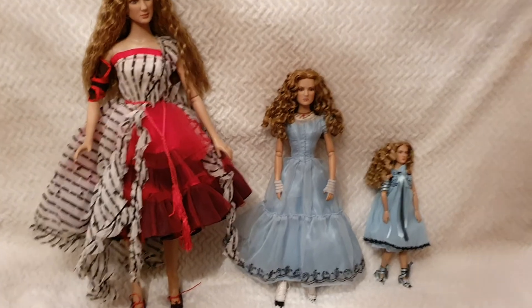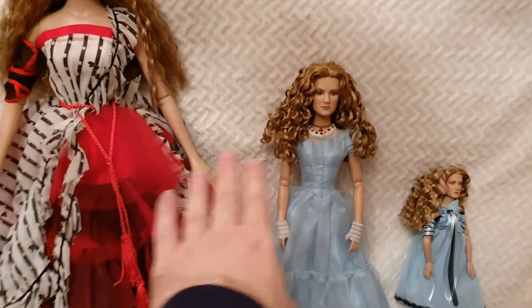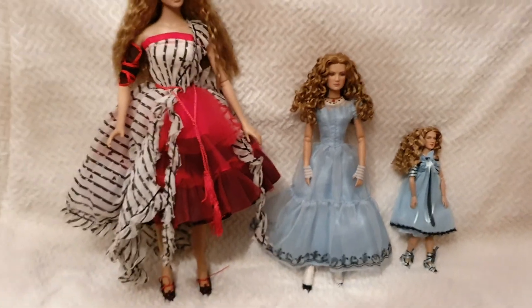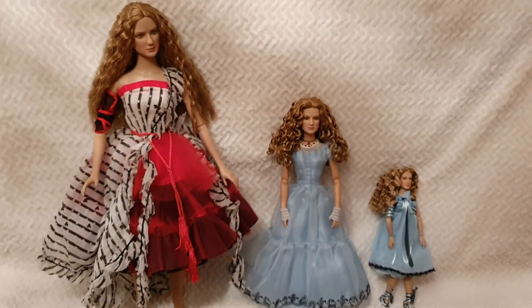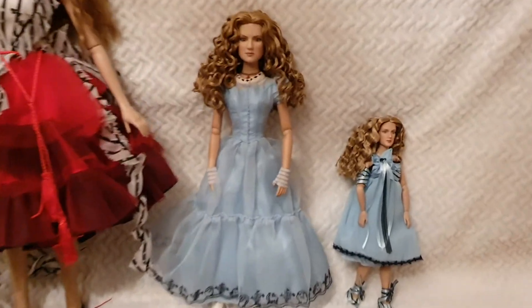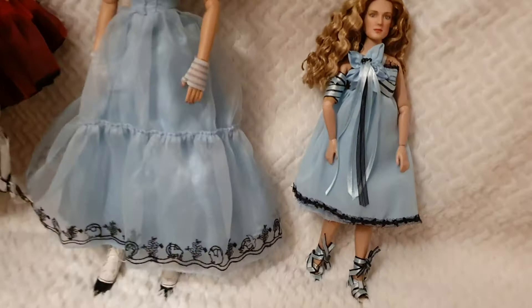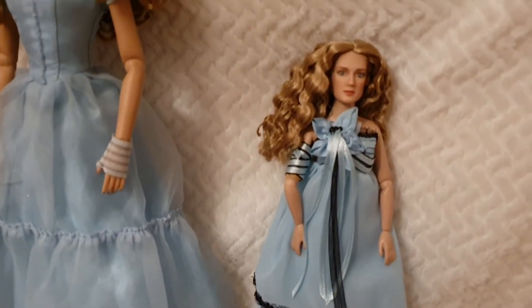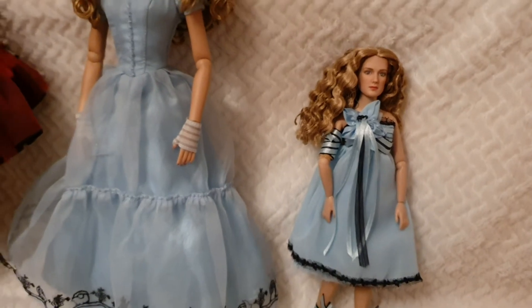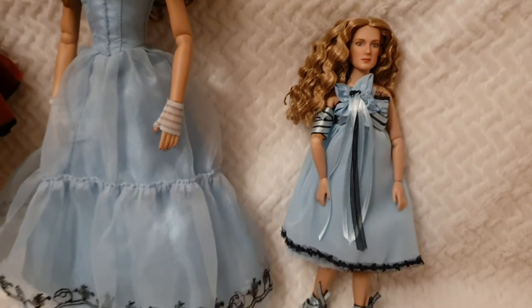Those dolls would be the same height as this 16-inch one. This was just to give you a size comparison — the details are amazing for every single doll, even the very little one. She's smaller than a Barbie, and the articulation is super cool.